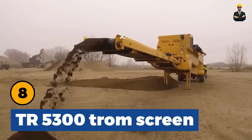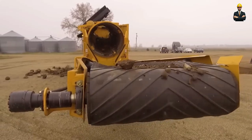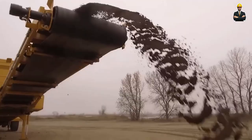TR5300 Trium Screen is a compact device that helps increase productivity. The TR5300's state-of-the-art features make it the ideal choice for many material handling contractors.